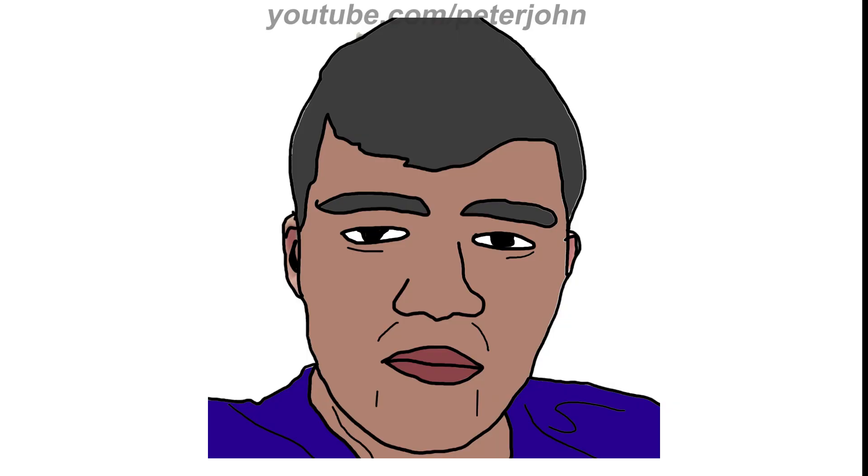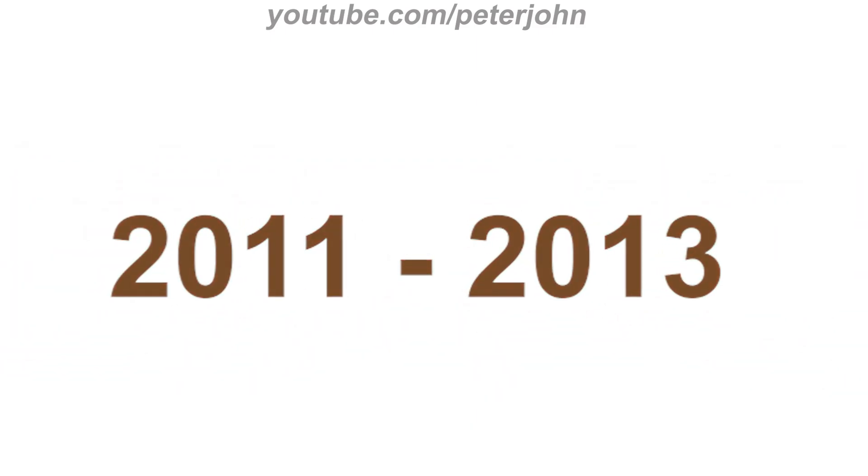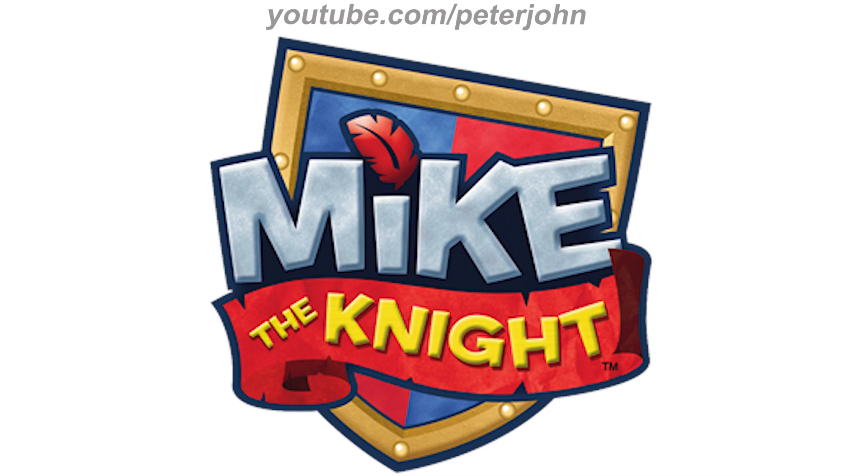Now I'm going to talk about Mike the Knight. It is a CGI-animated children's television series created by Alexander Barr and written by Mark Seal. The series premiered on Treehouse TV in 2011. It is about Mike, whose father the King is a knight away exploring other lands — looking up to his father, Mike wants to be a knight too. 2011 to 2013: there is a blue and red shield on a brown and blue outline, with the word 'Mike' in silver text on a blue outline except the dot in the letter I, a red feather on a blue outline, and under it a red banner with the words 'The Knight' in yellow text.